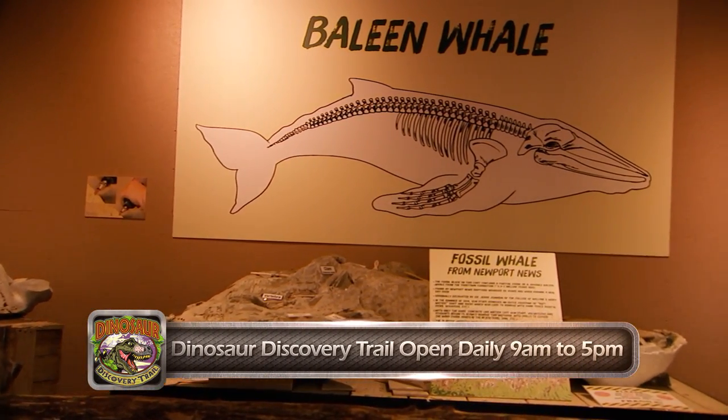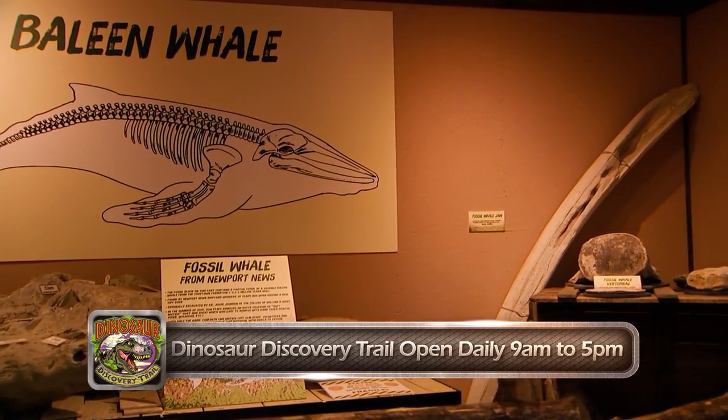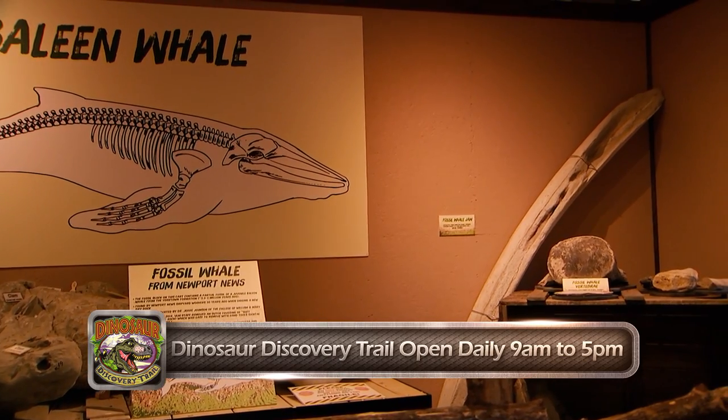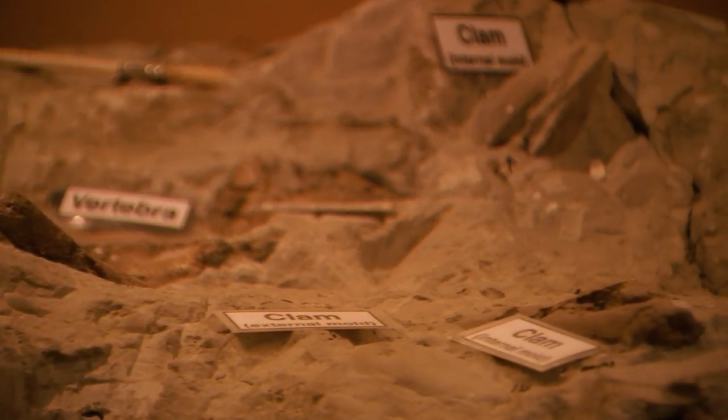So we dedicated one house just to fossils we find right here in Hampton Roads. It's mostly whales and sharks, many of them found at the shipyard in Newport News. So we were under ocean 3 million years ago, and there are tons of fossils right here in the cities.